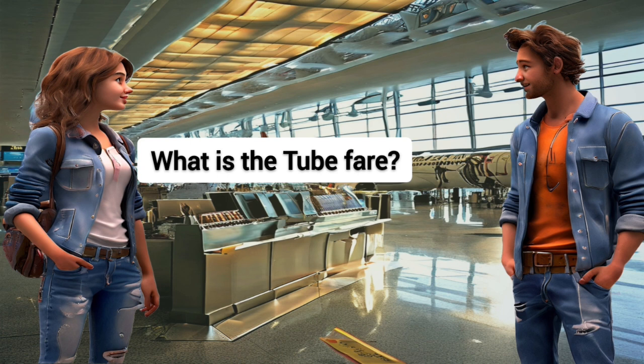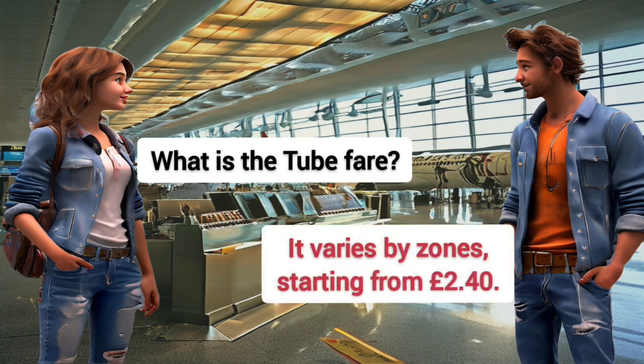What is the tube fare? It varies by zones, starting from 2 pounds and 40 pence.